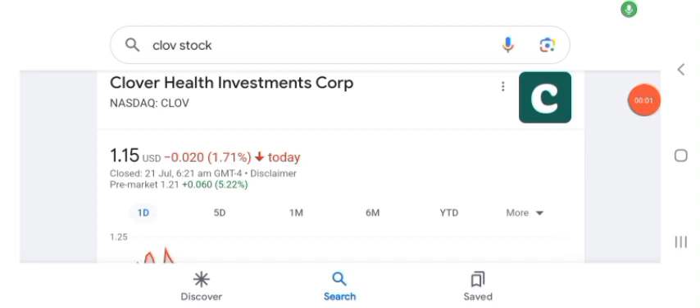Hello guys, welcome back to my YouTube channel. In this video we are going to talk about Clover Health Investment stock. I am going to take a look at the fundamentals of this company and also take a look at the chart of the company, just to see how this company is doing so you know it's worth your risk of investing. Anyways guys, let's get to Clover first. I don't really know what Clover does, so I am going to write the profile.